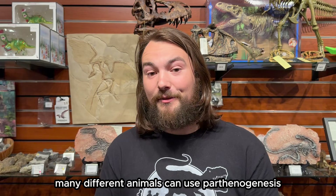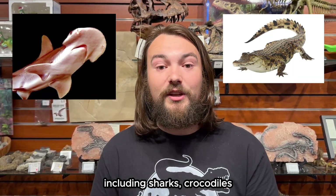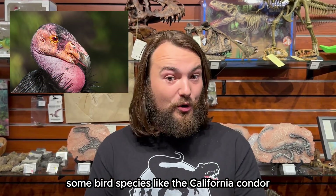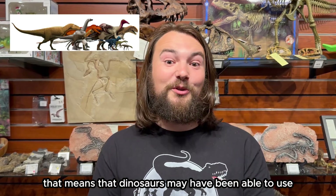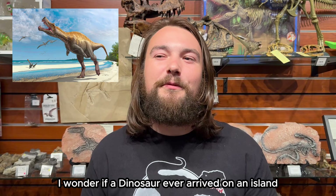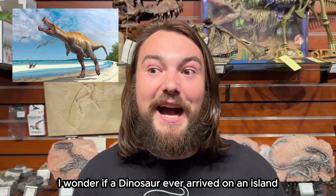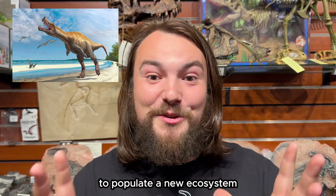Many different animals can use parthenogenesis, including sharks, crocodiles, and some bird species like the California condor — which means dinosaurs may have been able to use parthenogenesis as well. It's amazing to wonder if a dinosaur ever arrived on an island and used parthenogenesis to populate a new ecosystem.